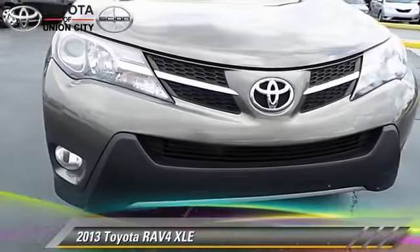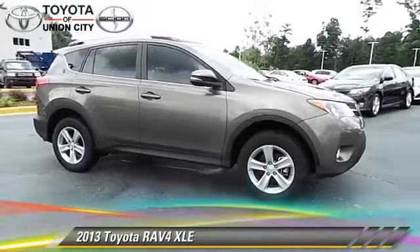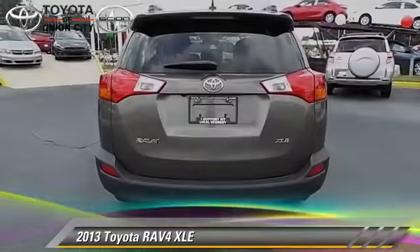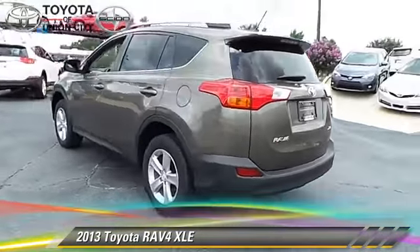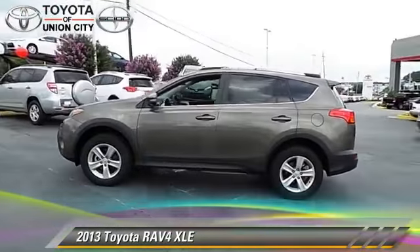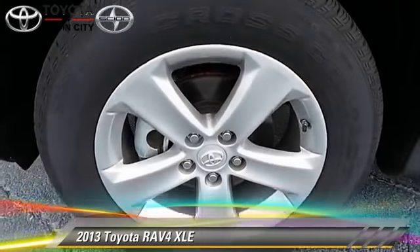The 2013 Toyota RAV4, powered by a 2.5-liter four-cylinder engine with an automatic transmission. This vehicle, with fewer than 15,000 miles on the odometer, is well-equipped. This Toyota features power windows, a sunroof, and tilt wheel.